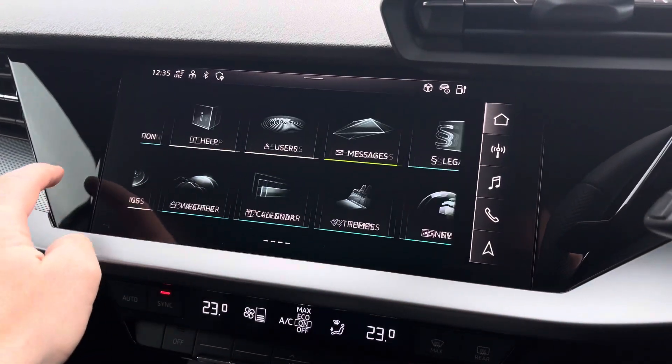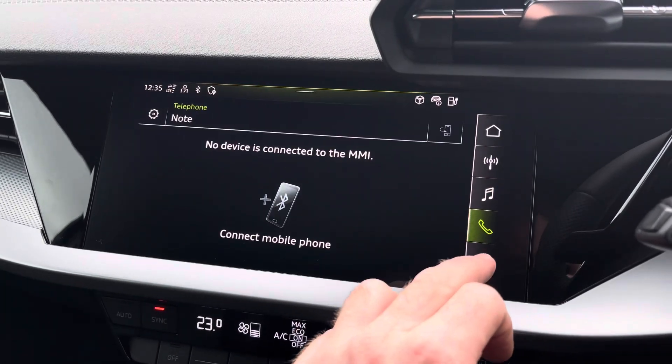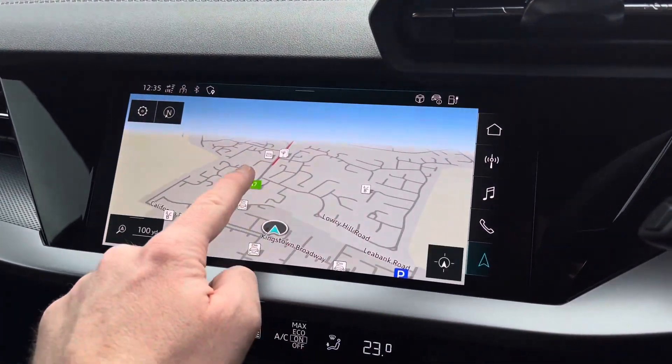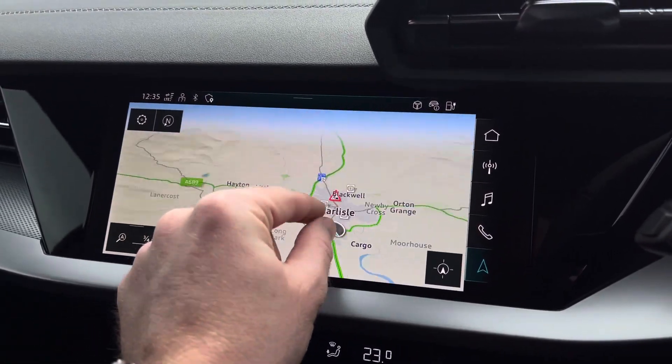To the centre you've got the main Audi MMI system which is very easy to use, giving the driver a convenient shortcut on the right hand side including DAB and FM radio as well as navigation for those unfamiliar journeys, giving you a crisp and clear display of your route ahead.